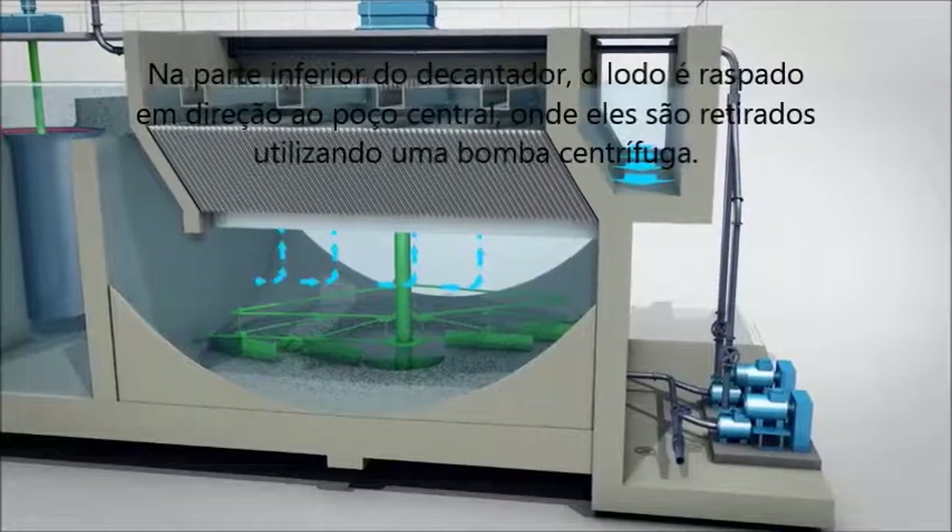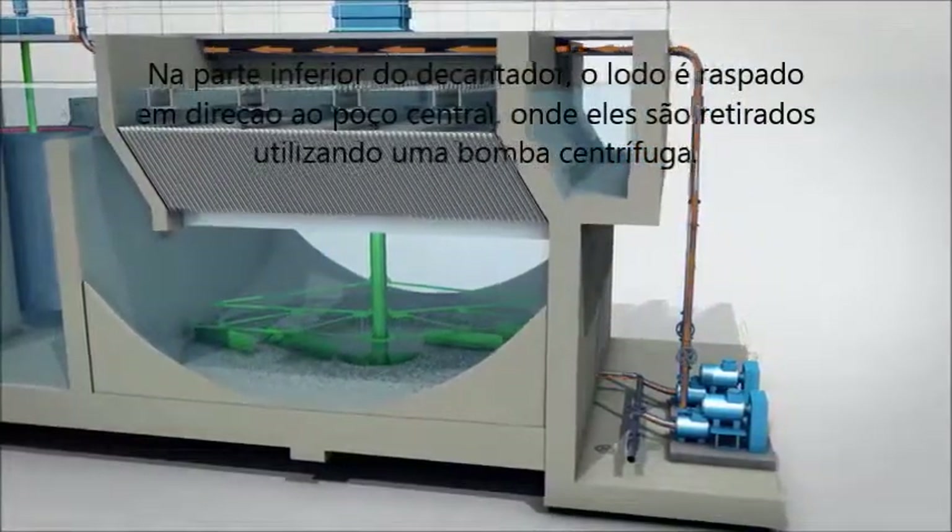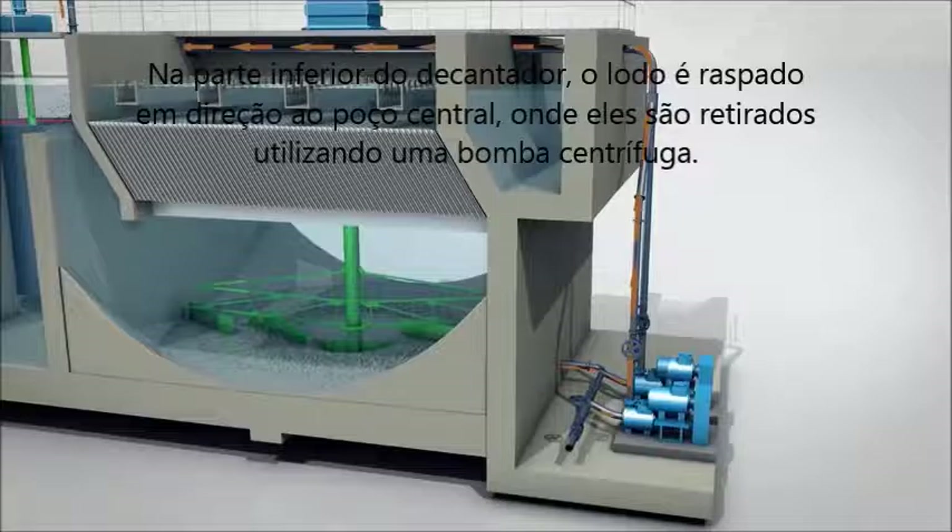At the bottom of the decanter, the sludges scrape towards the central well, where they are removed using a centrifugal pump.